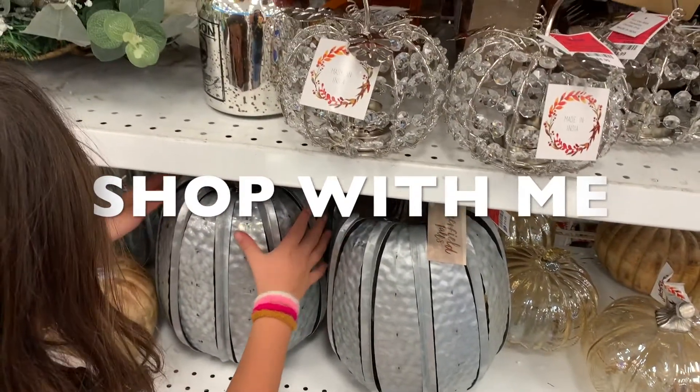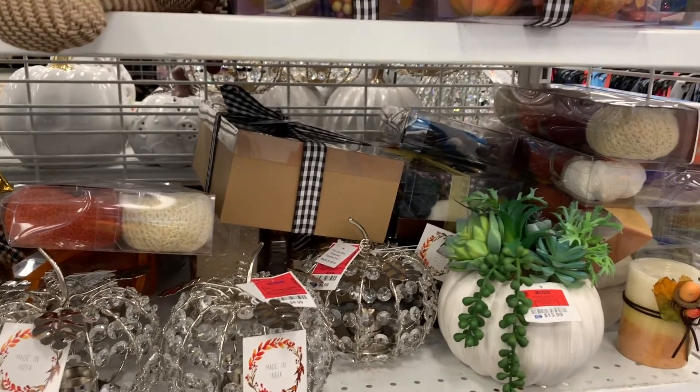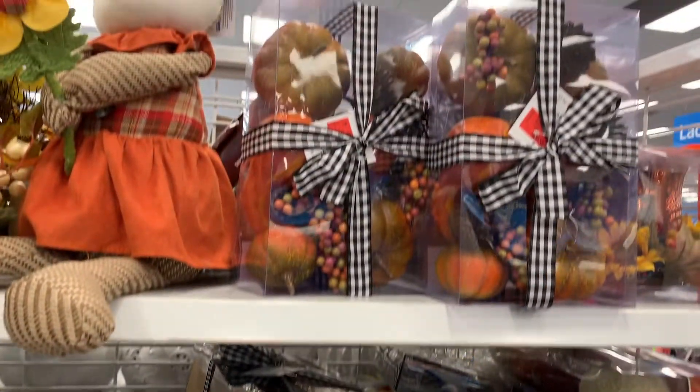Aloha! Welcome to our channel. This is Holo Holo Adventures. My name is Roxy and I am the mom of Holo Holo Adventures.